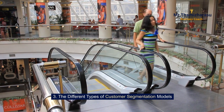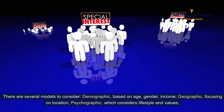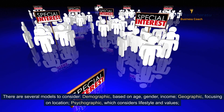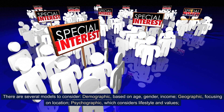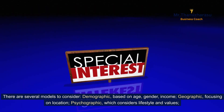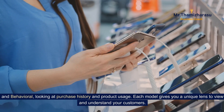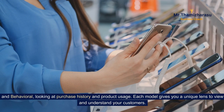The different types of customer segmentation models. There are several models to consider: demographic, based on age, gender, income; geographic, focusing on location; psychographic, which considers lifestyle and values; and behavioral, looking at purchase history and product usage. Each model gives you a unique lens to view and understand your customers.